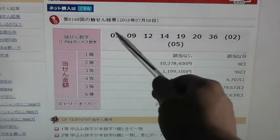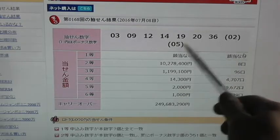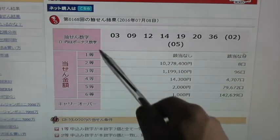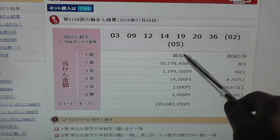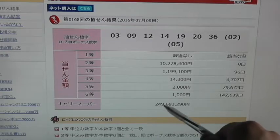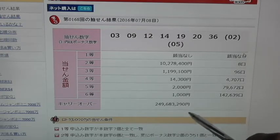The winning numbers are 3, 9, 12, 14, 19, 20, 36, and the 2 bonus numbers are 2 and 5. In order to win the first prize, which is called Itto, you need to match all 7 numbers. In this case, there were no winners — this Japanese says carryover, which is 249,683,290 yen.